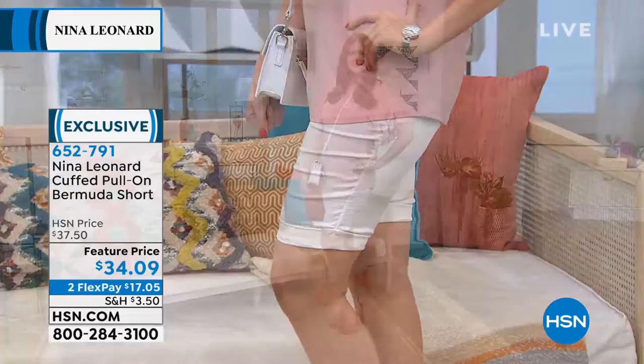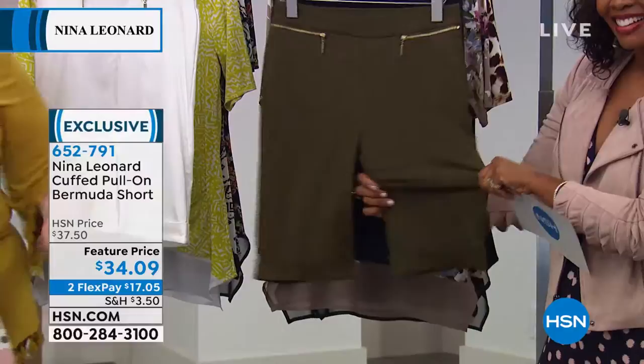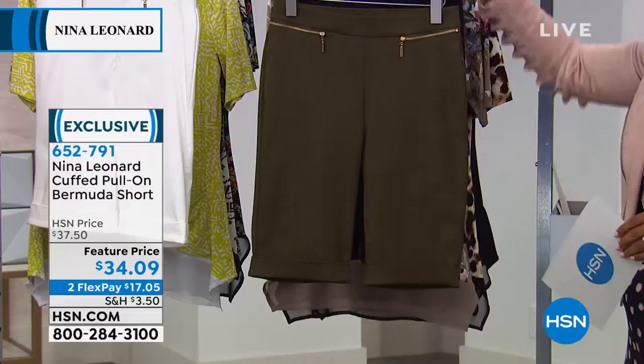What's fantastic is that these are rayon-rich, so they breathe, but they're full of elastane as well, so they stretch. What could be better in the warm weather? Something that breathes, something that stretches, and actually a pair of shorts that's long enough so that we don't have to show everything.